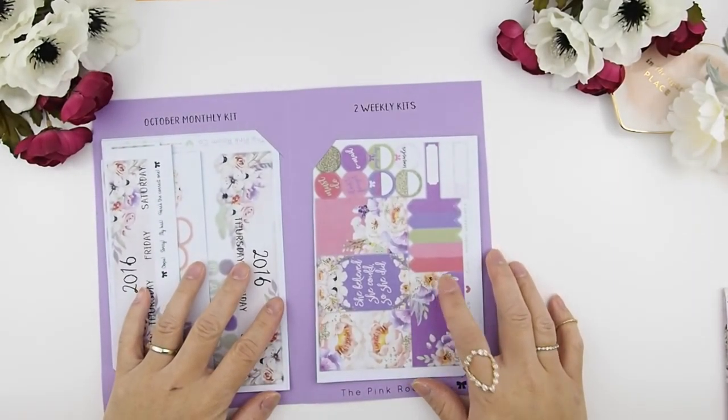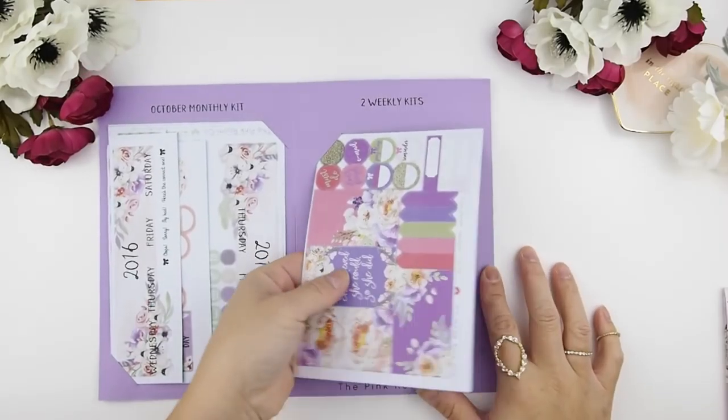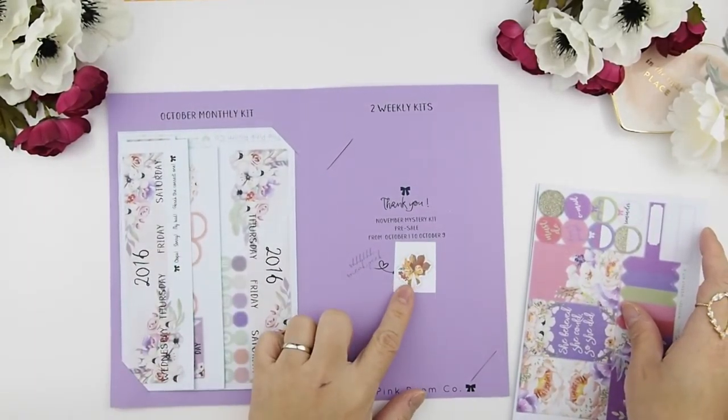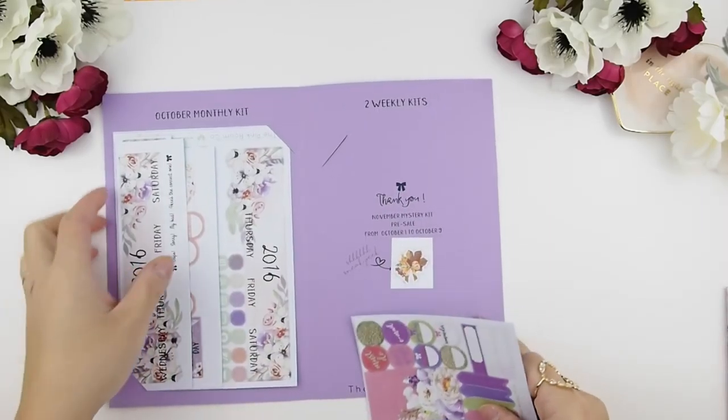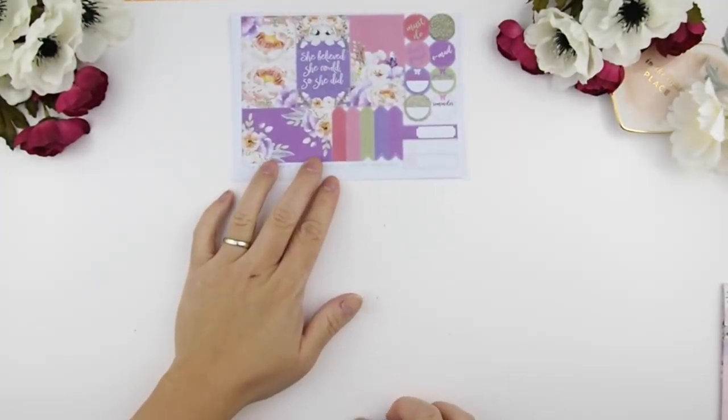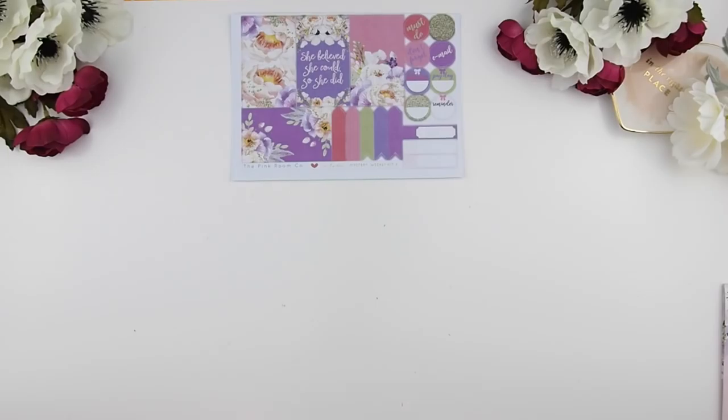Next, let's look at the two weekly kits that come in this mystery kit. Here's a sneak peek of November — as you can tell, it's very Thanksgiving, fall, and holiday colors. That's why I decided the October mystery kit wouldn't be a fall theme, so it's not constant fall every month.